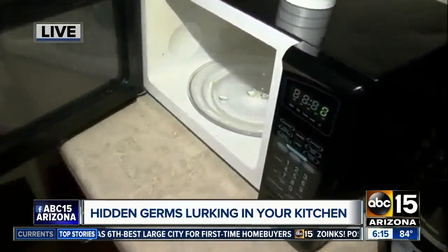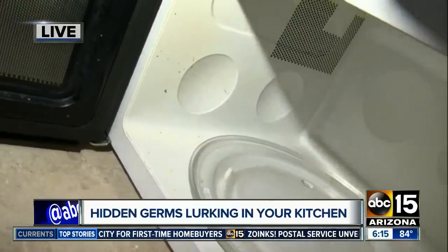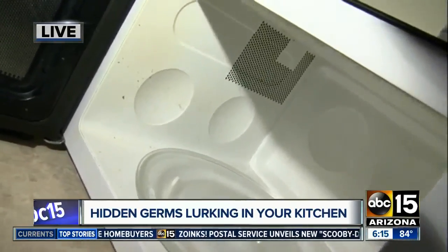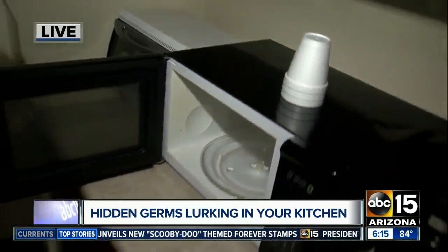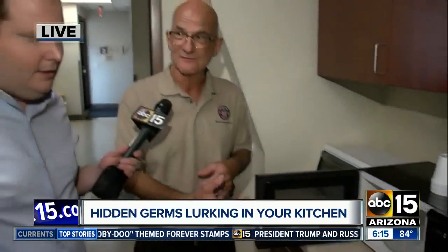You say it really can all start here with the microwave. Right inside your microwave, things can explode inside there. Especially on the top of your microwave, food can get up there and bacteria can start to grow, and that could drop down into food that you're reheating inside of there.